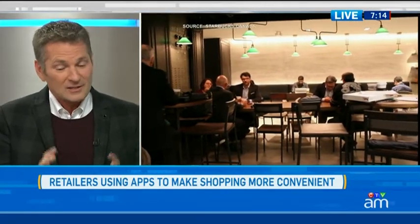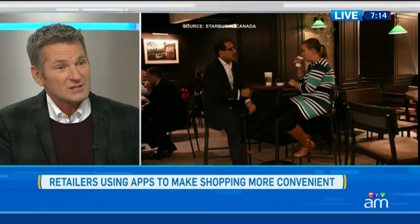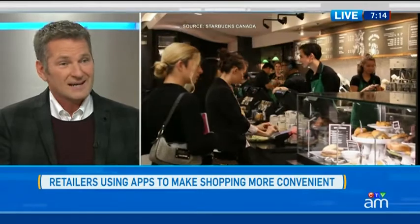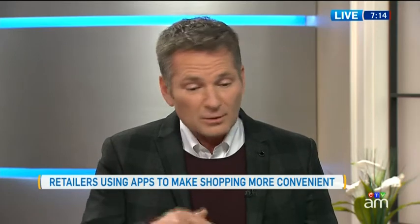I actually used this app this morning. I opened it up — it geolocates you, so it knows where you are and locates the nearest store that offers the service. Then it presents you with the full menu, which is great for Starbucks because now you present the full menu to a customer, maybe expanding that sale. You plug in your order, and it gives you your approximate travel time to the destination and the time it'll take them to prepare your order. It's really, really slick.